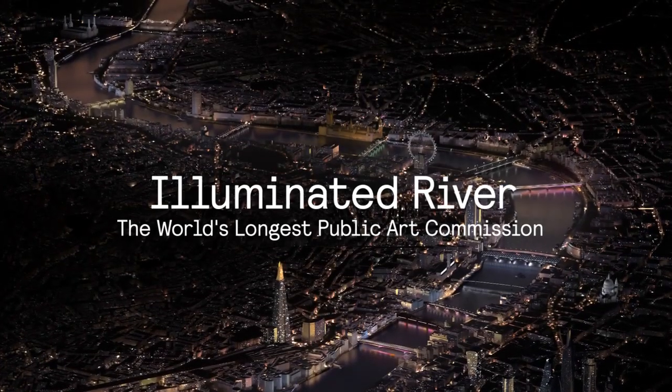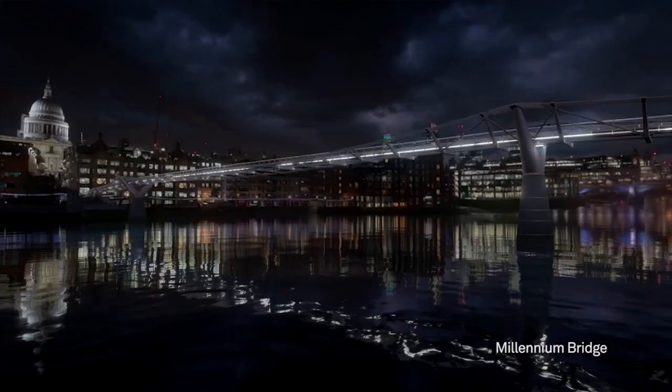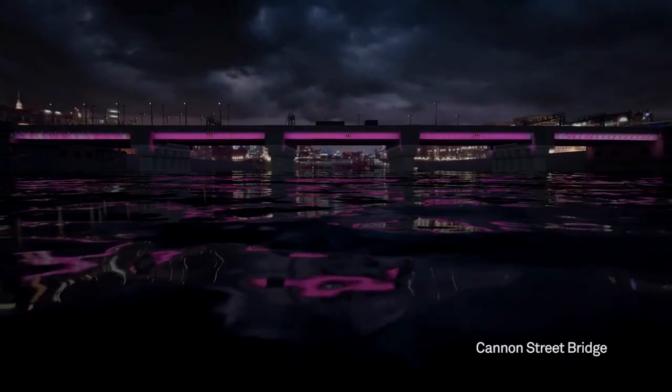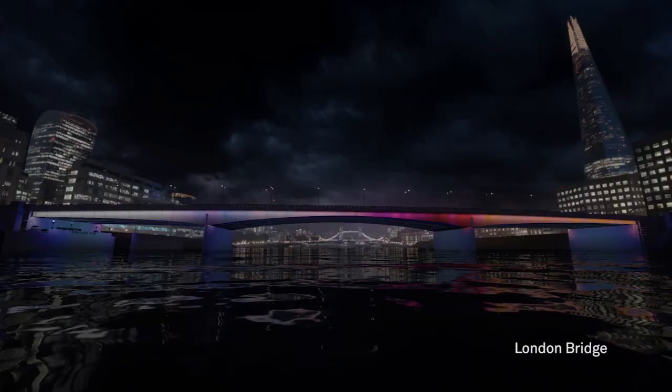The Illuminated River Foundation is a charity set up to deliver the Illuminated River project. We only exist for one thing: to create what will possibly be the world's longest public art project across up to 15 of London's bridges. This is an opportunity for an artist to paint the bridges with light, to encourage people to look at how individual they all are and to explore their histories.